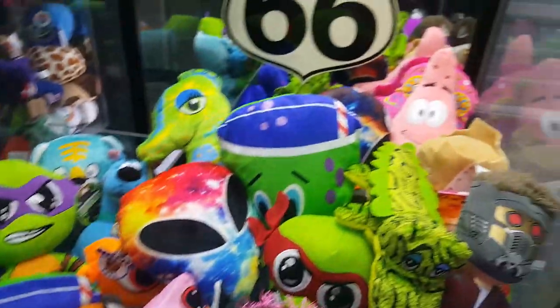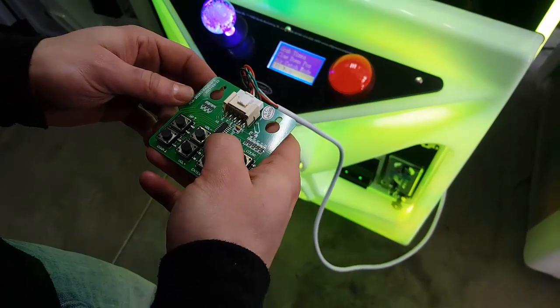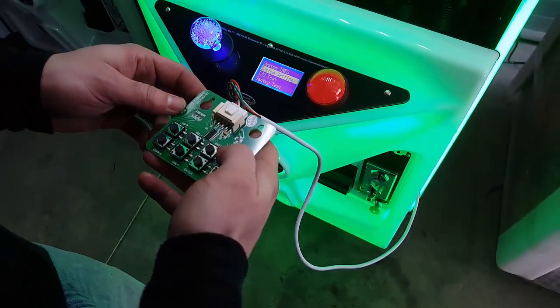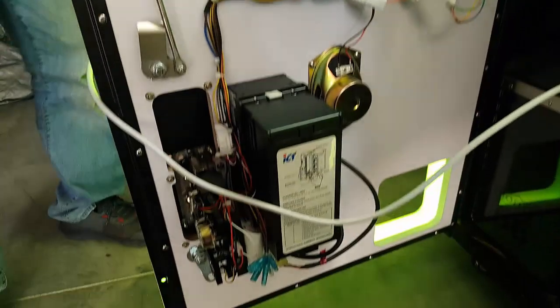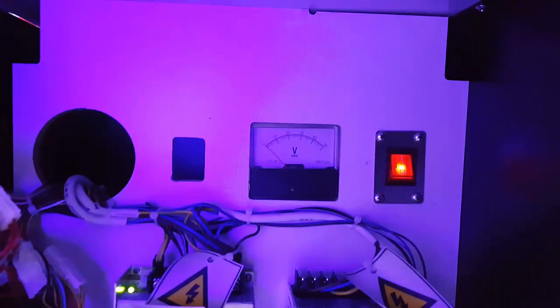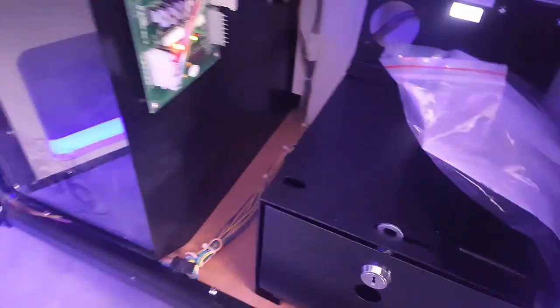A lot of people that play these things, especially if you have them in grocery stores or restaurants, they get replayed by the same people. We have the machine open. You can see the guts inside of it — pretty cool stuff. The board there on the left, the cash box on the bottom, you got a meter in there. I'm not really too sure how all that stuff works, I could look more into that.